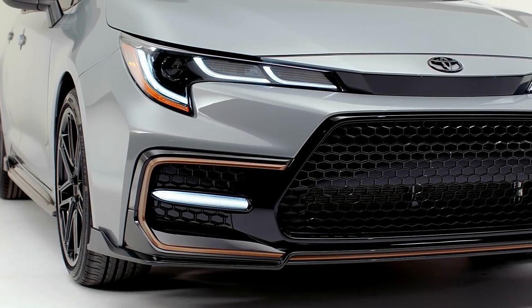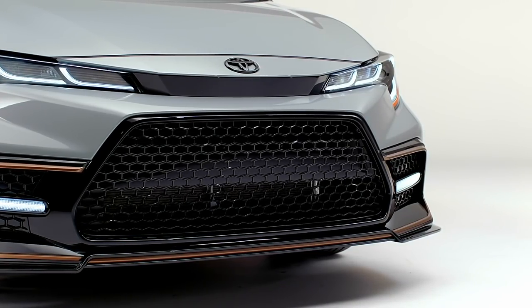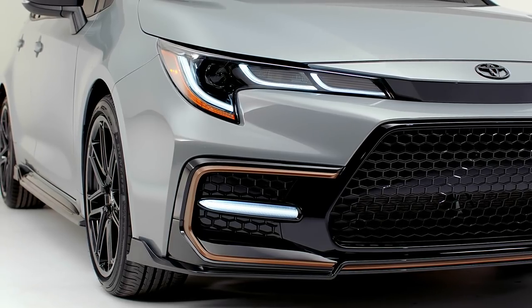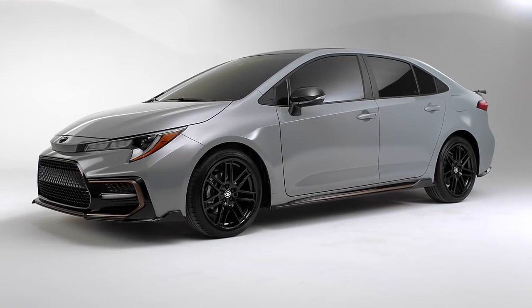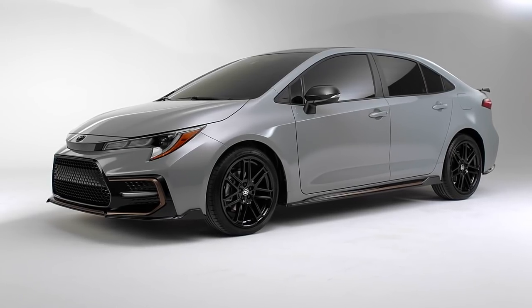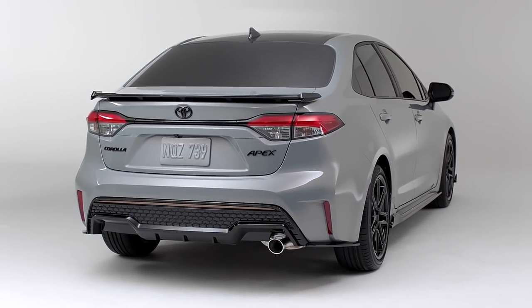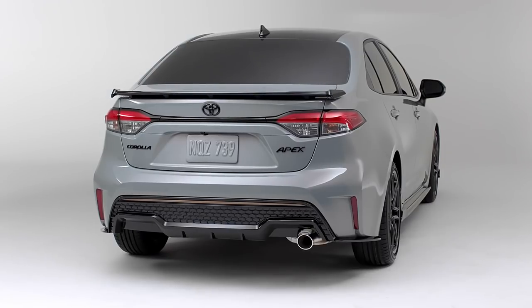They said it wasn't sporty enough to warrant the TRD badge, which is why it's not a TRD Corolla like the Camry and Avalon. We'll see if they do a TRD Corolla down the road or if that's what they'll call the GR version. It does kind of sound like a TRD formula — cat-back exhaust, track-tuned suspension, sportier wheels and tires — but apparently not. For 2021, all Corollas now get Android Auto along with Apple CarPlay, and rear side airbags. The Apex Edition won't arrive until fall, but the regular 2021 Corollas are arriving now.